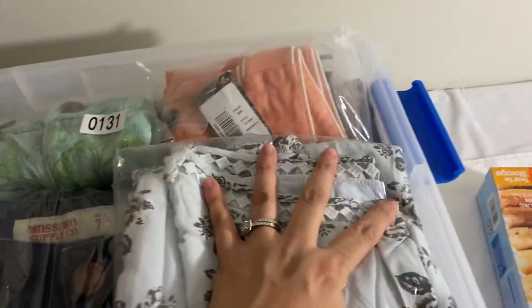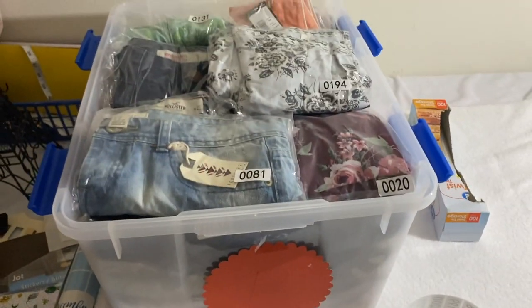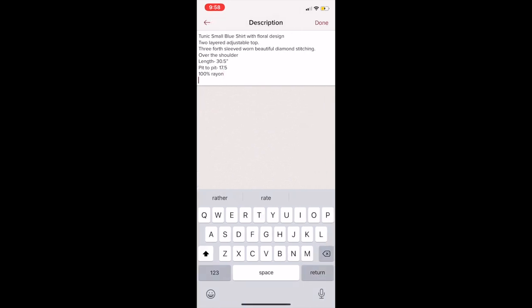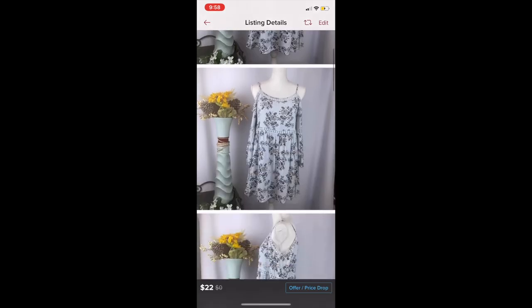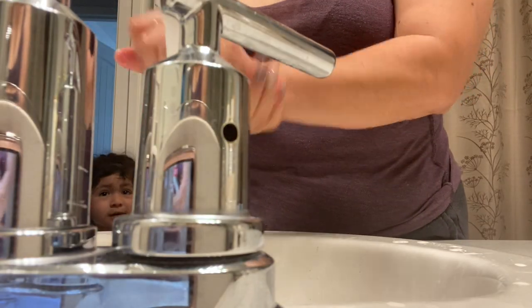Then I put the bag into the labeled box, close it, and put it back on the shelf so all my boxes stay organized. After that, I go back into my Poshmark account, click on the listing, hit 'Edit,' go into the description, skip a couple lines, and write the box letter — for example, B — and the number, like 94. That way when I sell it, I can scroll down and it tells me exactly which box and number to look for.